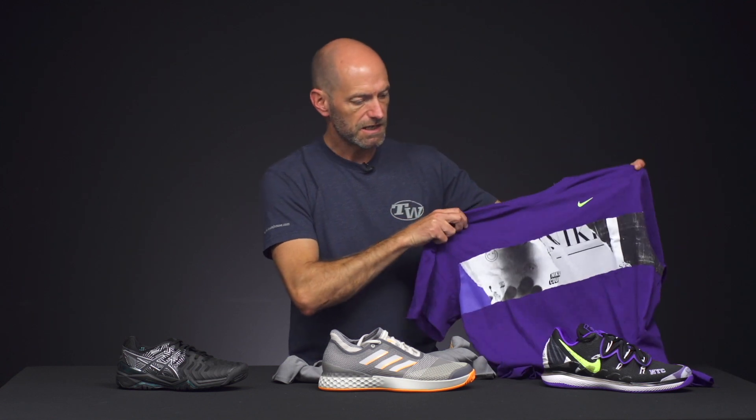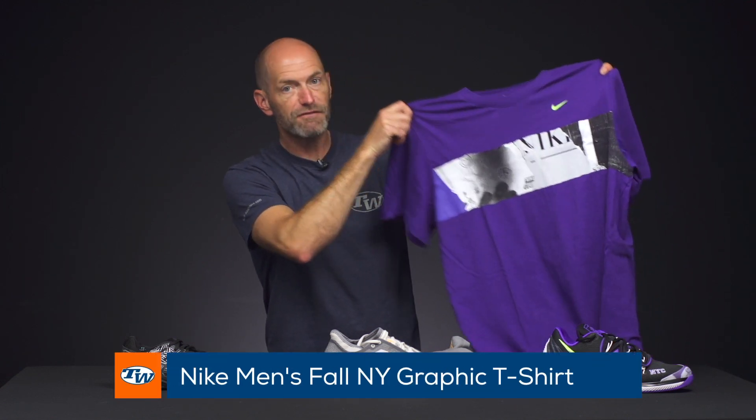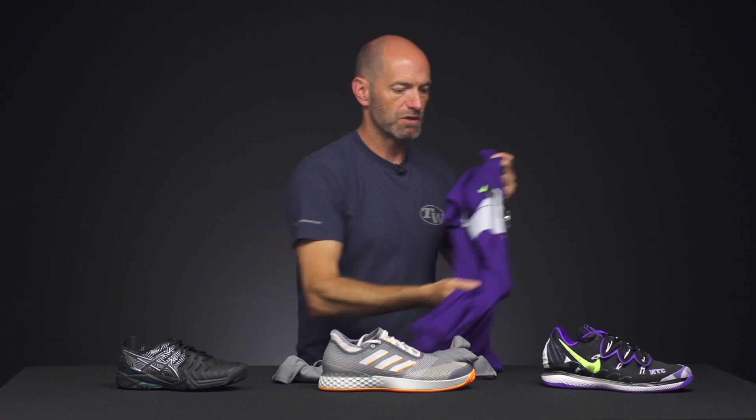Just like the Adidas one, we have a matching NY graphic tee here as well — a quick look at the front and back. You can really pull your outfit together whether you're practicing, rocking these casually, or out there for a match. You can look great and play great in any of those shoe offerings on this week's vlog. That's all I've got — thanks for watching.